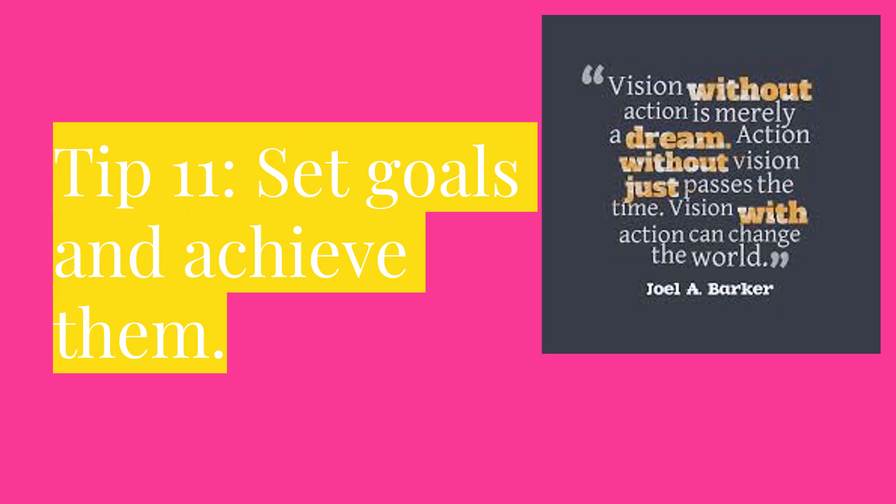Tip 11: Set goals and achieve them. Vision without action is merely a dream. Action without vision just passes the time. And vision with action can change the world. Set goals for yourself and go out and reach them. The only person standing in your way is you. You are a company, and you are the CEO of that company. You have to invest in yourself before you can expect others to invest in you as well.